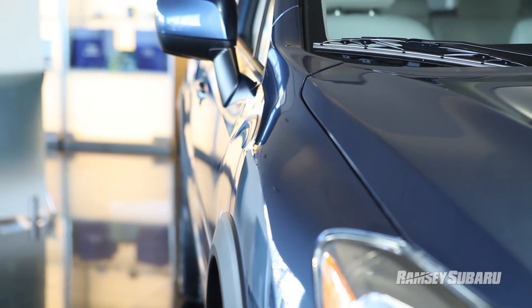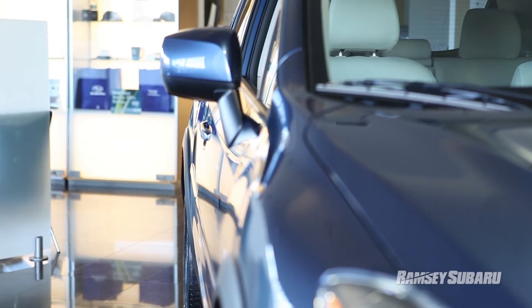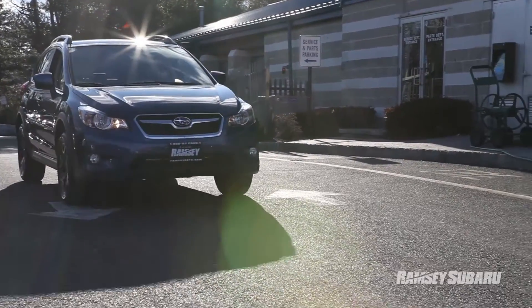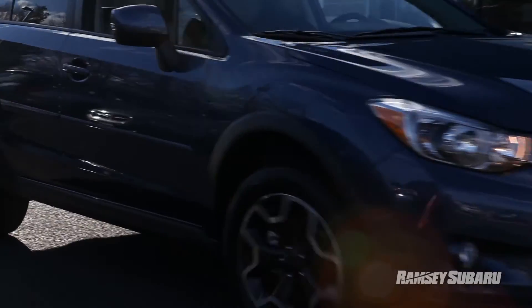This car is super hot right now because the style is gorgeous on the vehicle. It really gives it an aggressive stance, and again, totally practical. Just because it looks cool doesn't mean you can't get the job done no matter where you're going to take it, what you're going to put in it, and who's going with you.